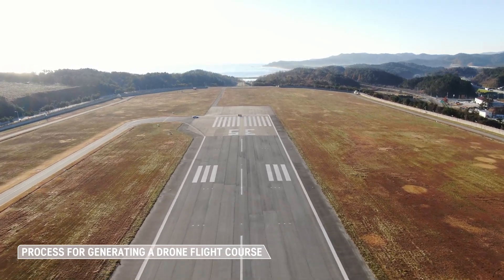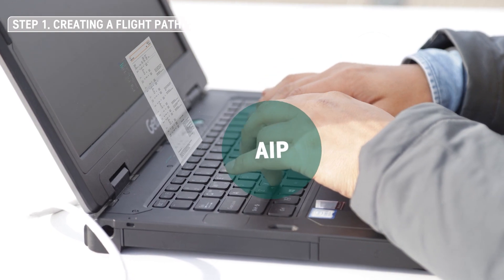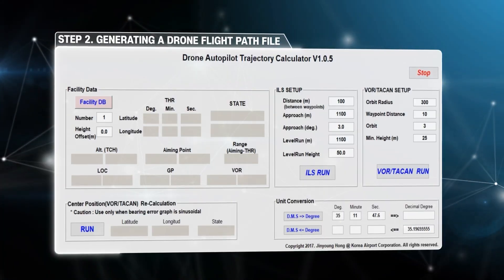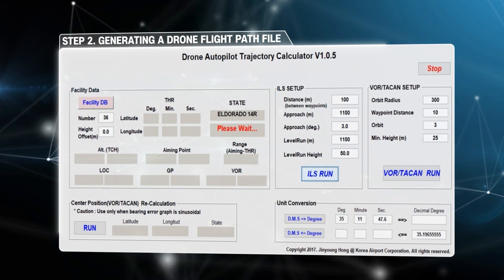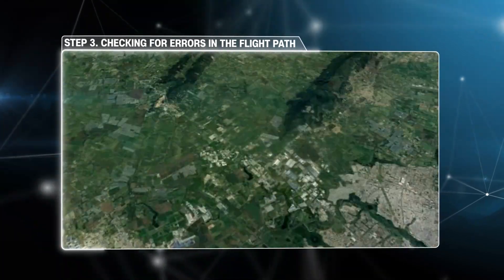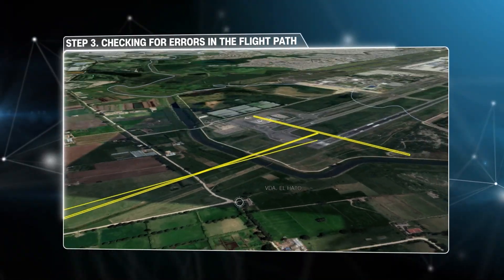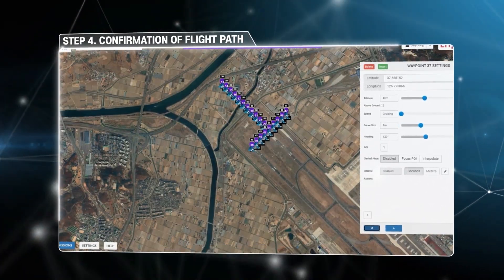The first step for creating a flight path for navigational aid checks using a drone is inputting data from sources such as flight information publications. The path-generating program is used to make the drone flight course as a KML file, and Google Maps is used to check for any errors. Finally, the automatic flight path for the drone is uploaded and reviewed.